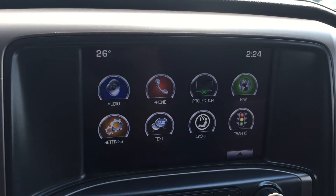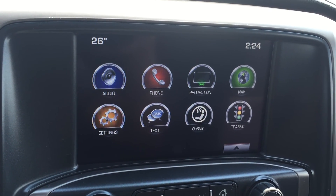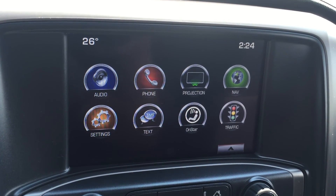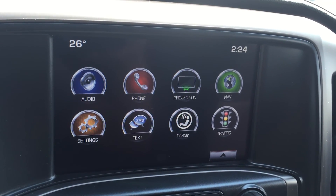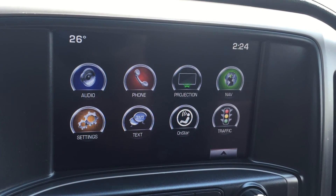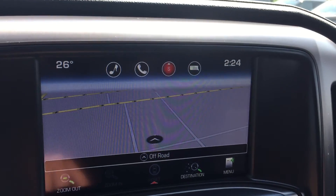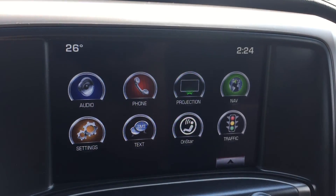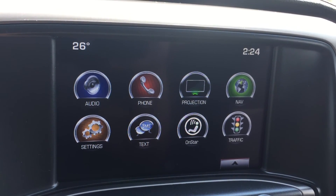Now looking at the center touch screen — the truck comes with AM, FM, and XM radios, and you can also connect your phone to it. That projection icon means it is Apple CarPlay as well as Android Auto friendly. It also comes with navigation, so pressing that brings up a map, which is quite nice and handy. There are also some settings, text message settings, and OnStar settings to go through.